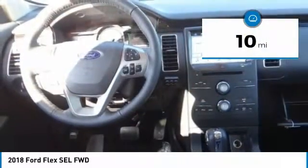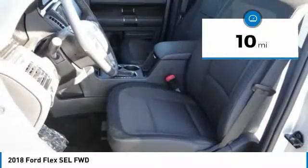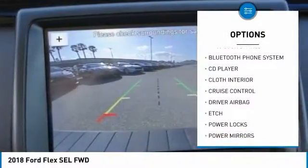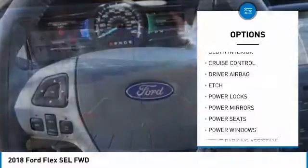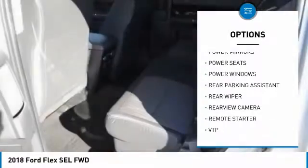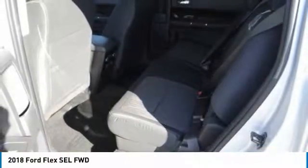This vehicle has less than 100 miles. Here are some of this vehicle's great options: anti-lock brakes, backup camera, remote engine start, air conditioning, Bluetooth, driver airbag, alloy wheels, cruise control, power windows, CD player.